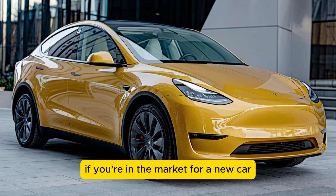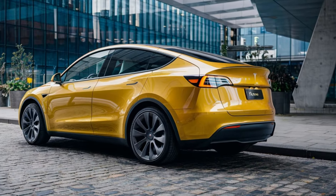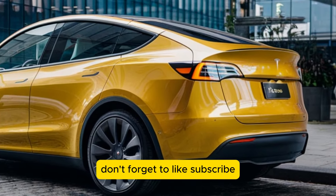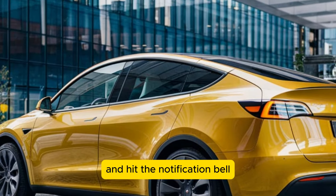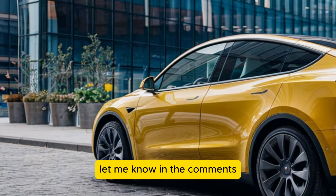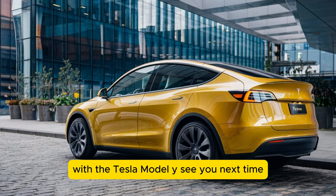If you're in the market for a new car, this one should definitely be on your radar. Thanks for watching, and as always, don't forget to like, subscribe, and hit the notification bell for more in-depth car reviews. Let me know in the comments if you'd consider making the switch to electric with the Tesla Model Y. See you next time!